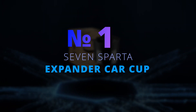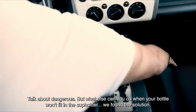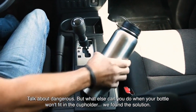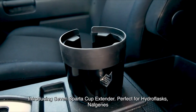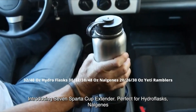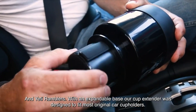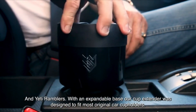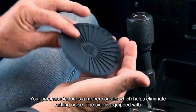Number 1: Sieven Sparta Expander Car Cup. There are too many different sizes for cups, from coffee mugs to water bottles to favorite drinks that you grab from fast food restaurants, and they simply may not fit into your car cup holder. The Sieven Sparta Expander Car Cup allows you to fit any size cup perfectly and make it easier to reach.